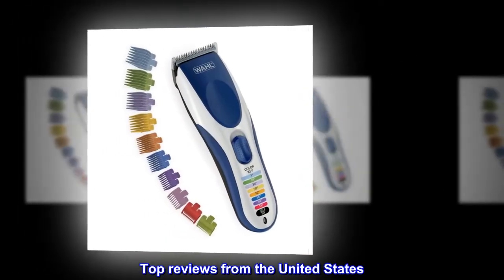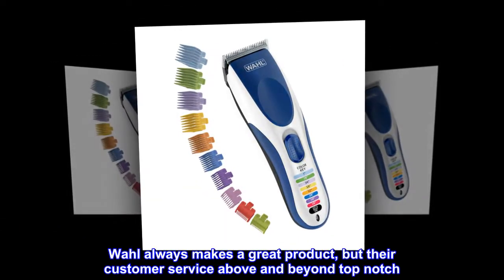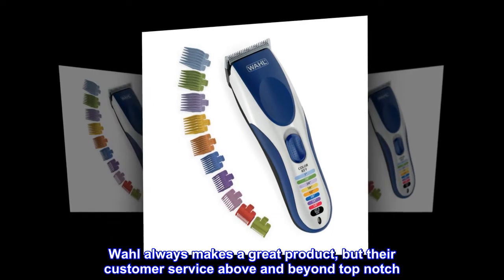Top reviews from the United States. Wahl has the best customer service. Wahl always makes a great product, but their customer service is above and beyond — top-notch.